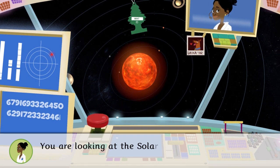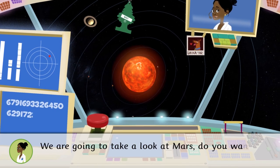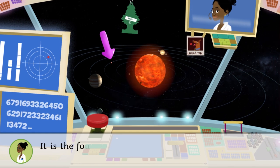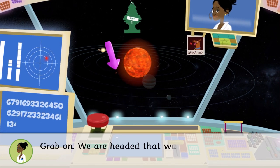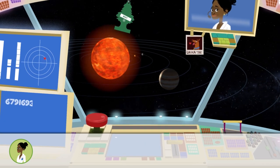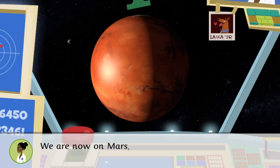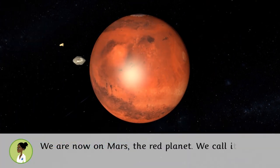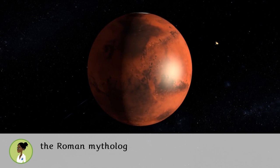You are looking at the solar system. We are going to take a look at Mars — do you want to join? It is the fourth planet in the solar system. Grab on, we're headed that way! We are now on Mars, the red planet. We call it that because of its color, but the name comes from the Roman mythological god of war.